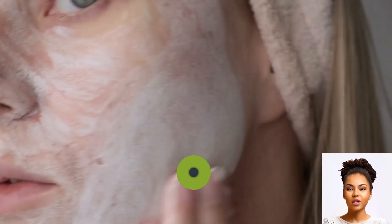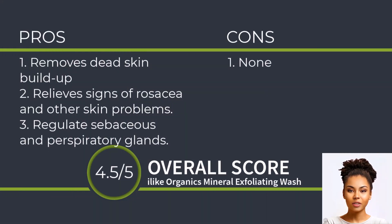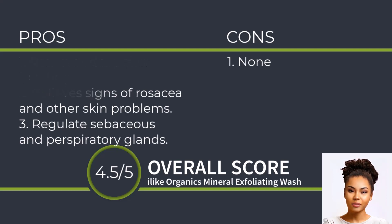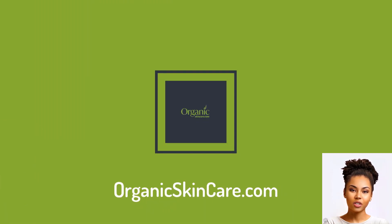In conclusion, the I Like Organic Skin Care Mineral Exfoliating Wash seems to be a favorite for many, with its numerous benefits. But as always, it's essential to ensure product authenticity when purchasing. Thank you for joining us for this review. Stay glowing and choose wisely. Click on the link below to purchase Mineral Wash directly from us.